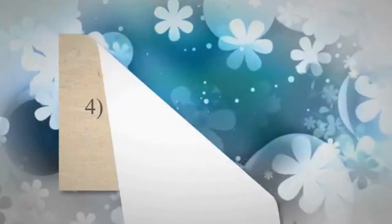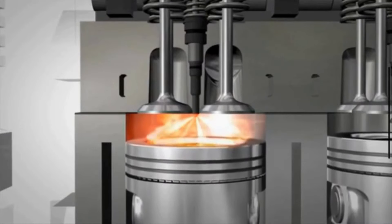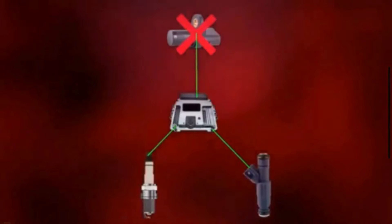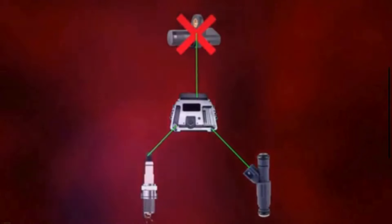Poor acceleration and performance. Proper timing of fuel injection and ignition is crucial for optimal engine performance. When the crankshaft position sensor fails, the ECM may not be able to adjust the timing accurately.